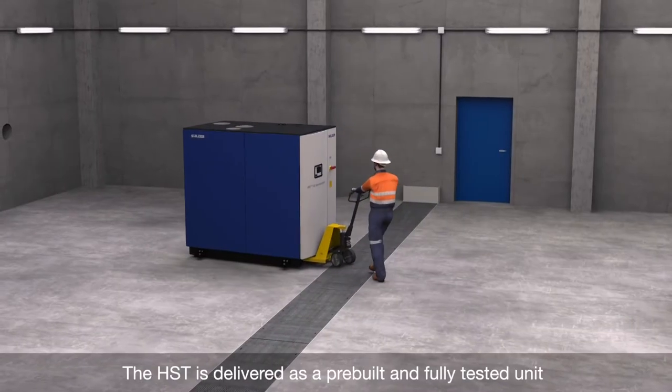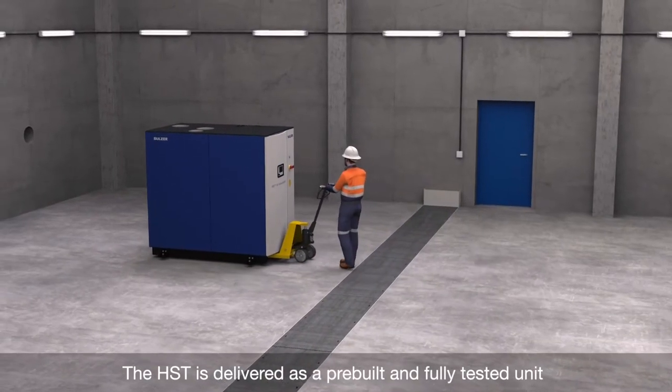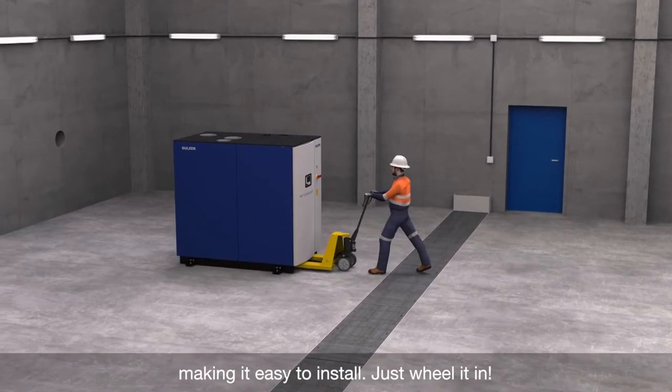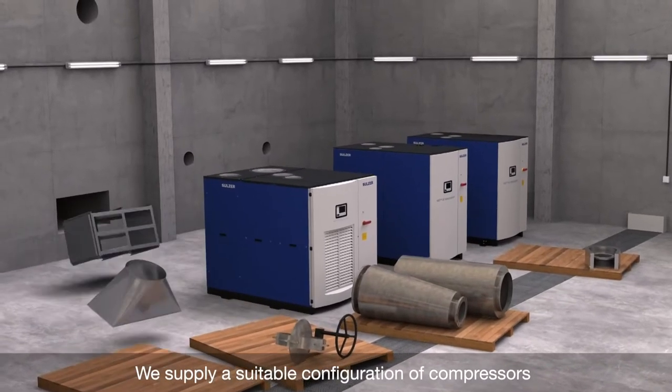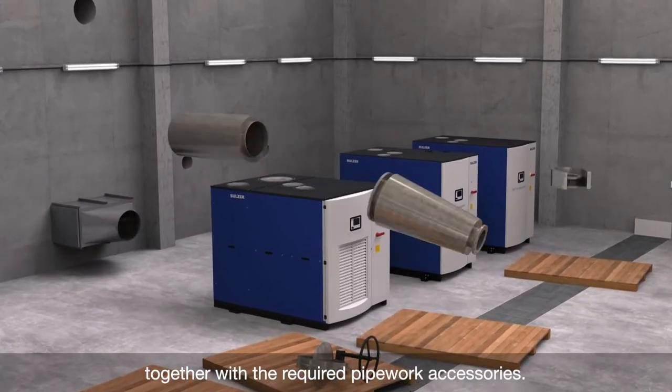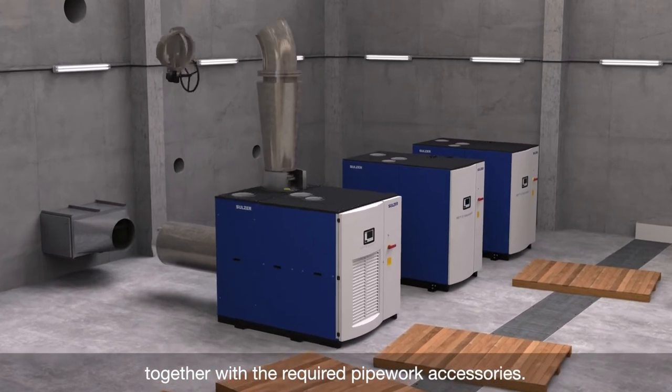The HST is delivered as a pre-built and fully tested unit, making it easy to install — just wheel it in! We supply a suitable configuration of compressors together with the required pipework accessories.